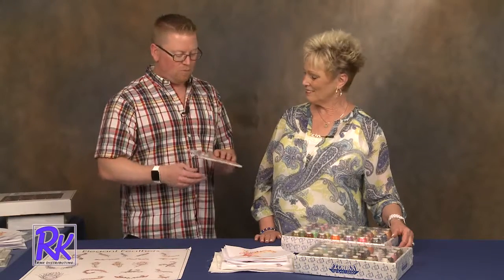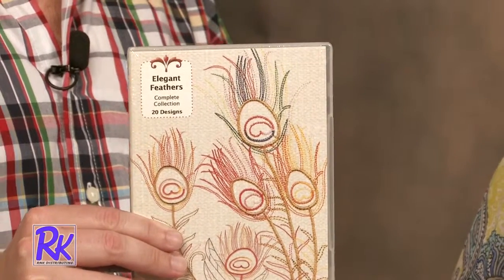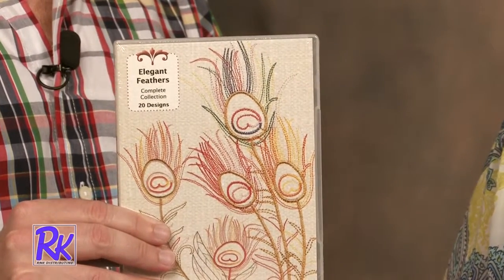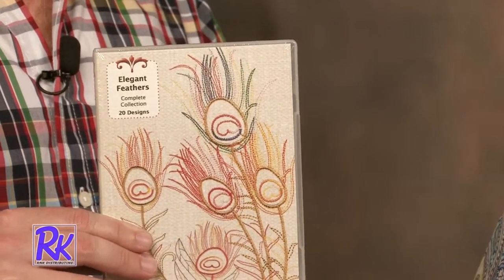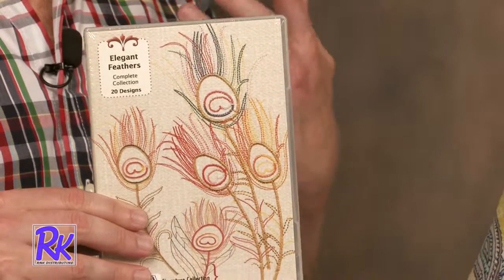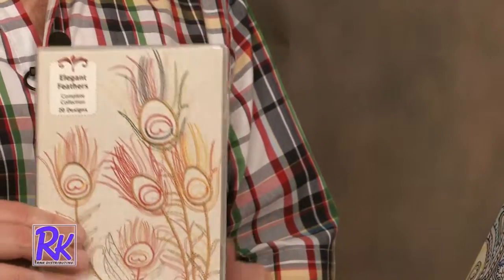We came up with a collection that I'm really excited about. It's called Elegant Feathers, and this collection consists of 20 designs. It is designed to work specifically with variegated threads, but we found in the process that mixed threads look wonderful with it as well. And when we came out with our cotton threads, it just added a whole new dimension to this design collection.